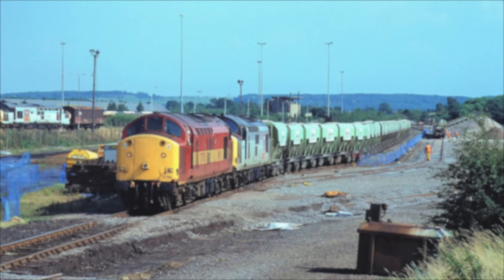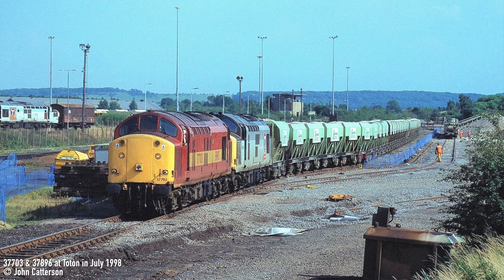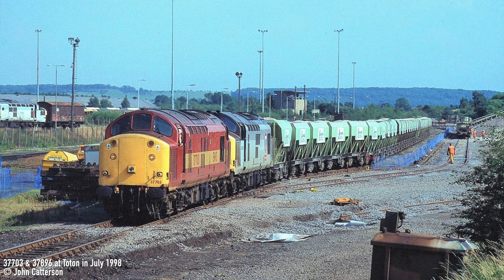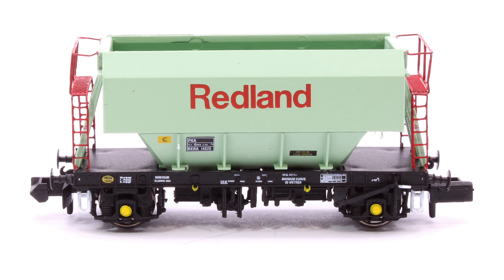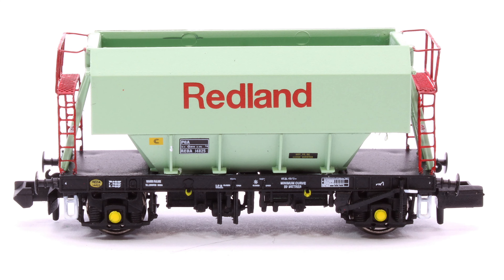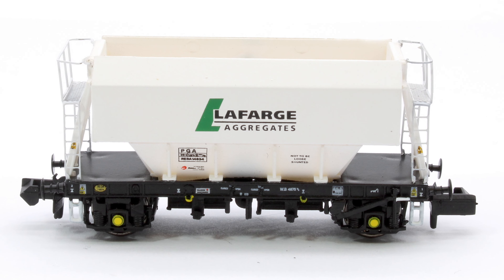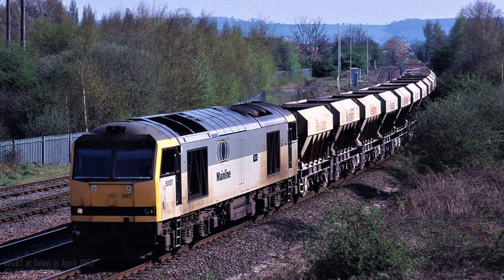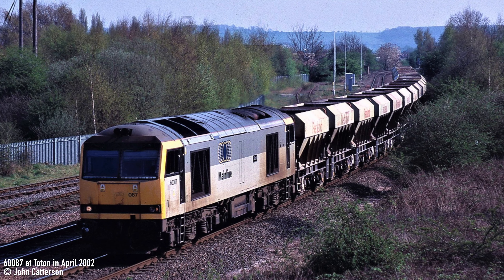The post-privatisation period saw significant changes to both the traction used to haul the regular services, but also to the wagons themselves. The most noticeable change during this period was in the livery worn by the wagon fleet following Lafarge's purchase of Redland Aggregates in 1997. This saw the PGAs lose their iconic green paint scheme, which was replaced by an all-over white livery. This period saw a variety of traction used to haul the services from Mount Sorrow to the main receiving terminals across the country, initially under the trainload freight company Mainline, and then latterly under EWS.